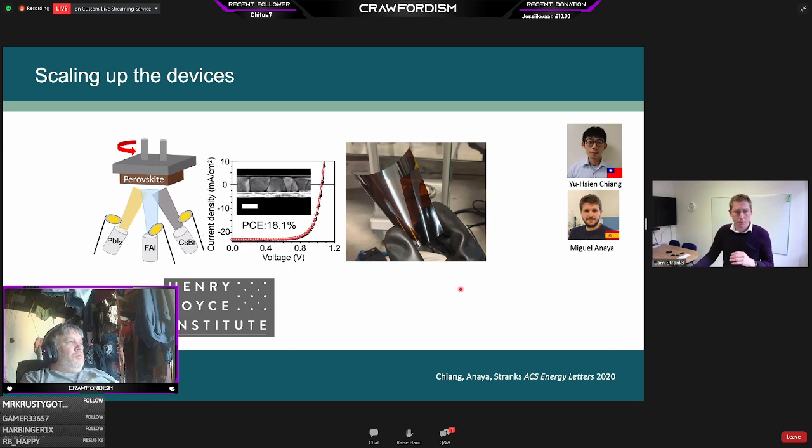For scaling up devices from small lab areas to larger areas, we're also using vapor methods — thermal evaporation — where precursor salts are sublimed onto the substrate to form very uniform layers. This gives very uniform films, as demonstrated by a 10×10 cm example. This technique is very scalable and could take these cells to much larger areas.